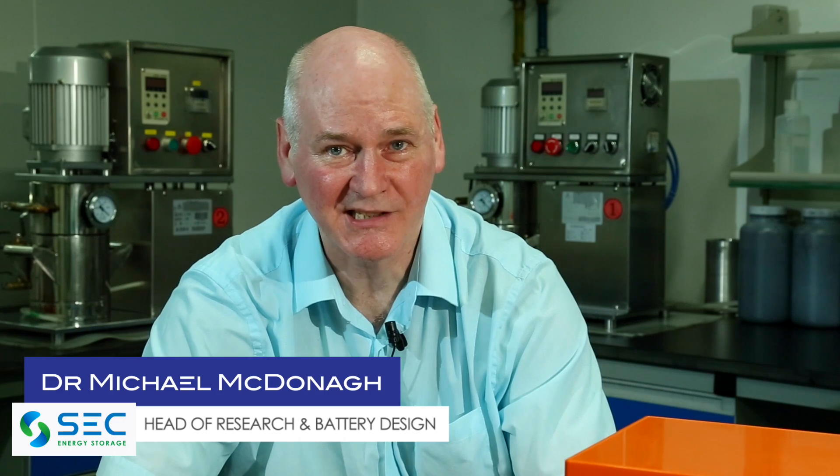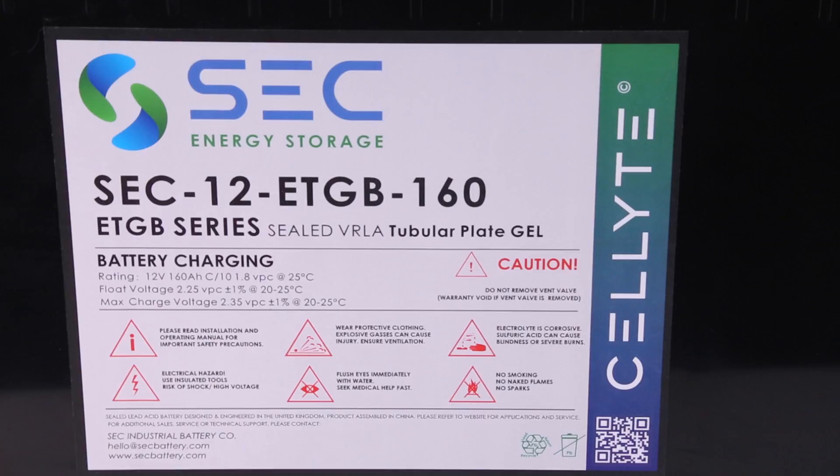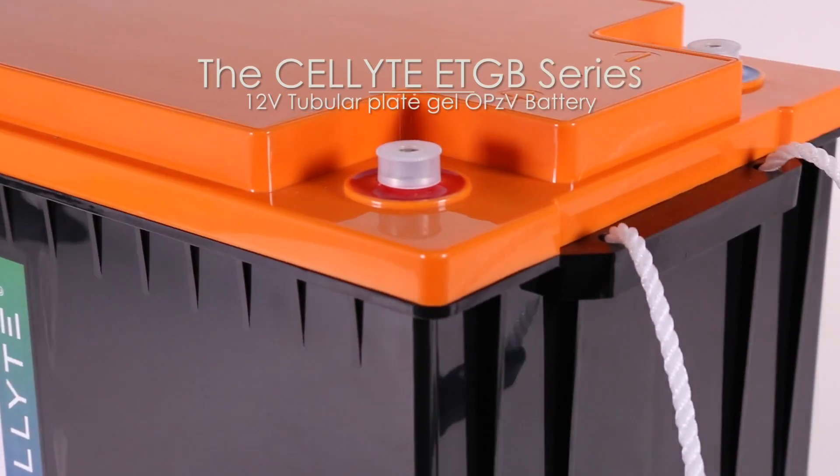Hi, I'm Dr. Mike McDonough, Head of Research and Battery Design at SEC Energy Storage. I'm here to tell you about SEC's latest monoblock battery, the Cellite ETGB. With a low self-discharge rate and an incredible capacity to deep cycle, it's perfect for solar and critical applications.